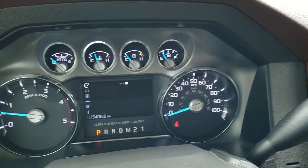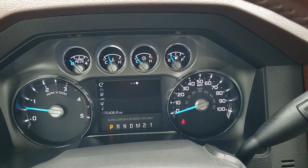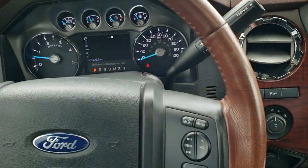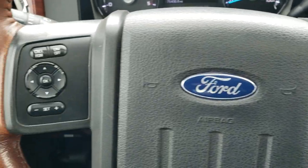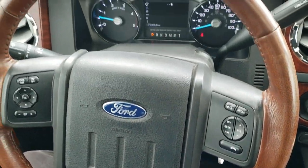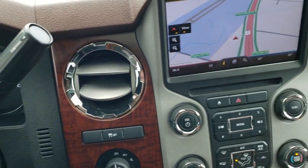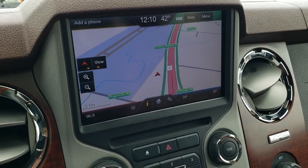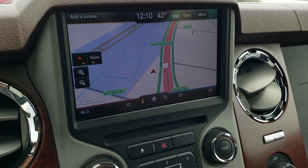Hopping inside the truck, you can see that this one has 75,406 miles. The instrument cluster is very nice and clean. You get the King Ranch leather-wrapped steering wheel, with Bluetooth and information center or audio controls on the right, and cruise and information center controls on the left. Six-speed automatic transmission. It comes with the MyFord Touch radio — you get AM, FM, and Sirius XM radio capabilities. You also get a factory navigation system.